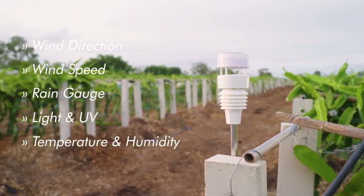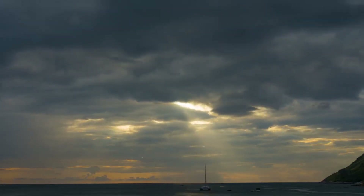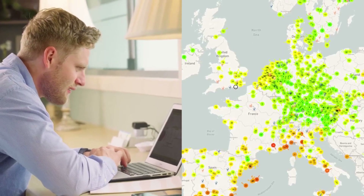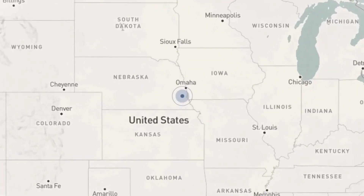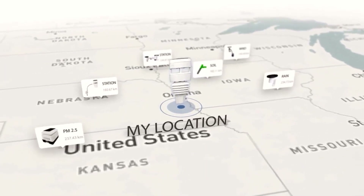We are all impacted by the weather, and we shouldn't have to feel helpless and vulnerable. The WITBOY can inform all our day-to-day planning while also helping the world prepare for severe weather. Information and data are shared across the world via the smart Wi-Fi connection.